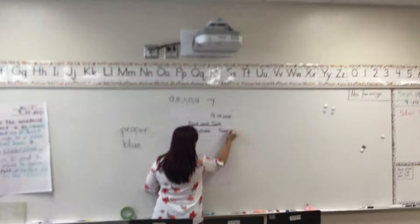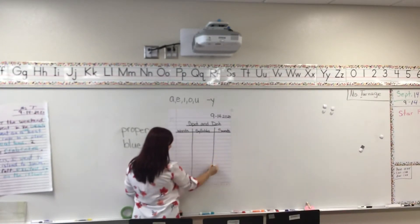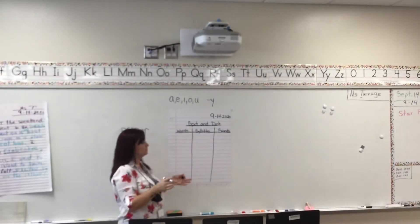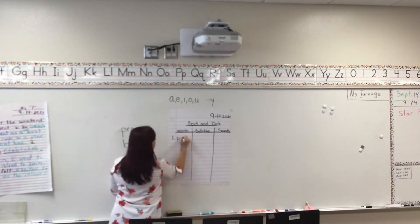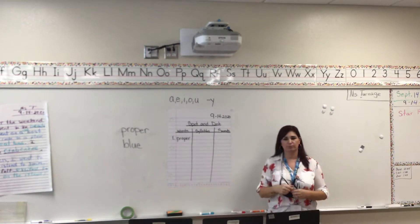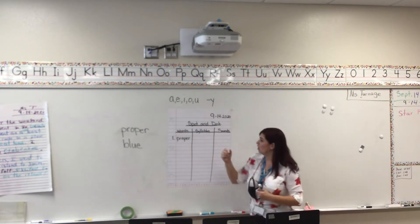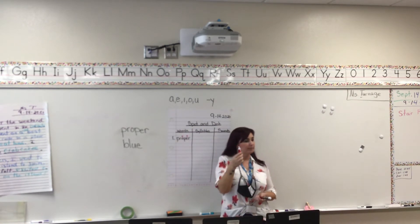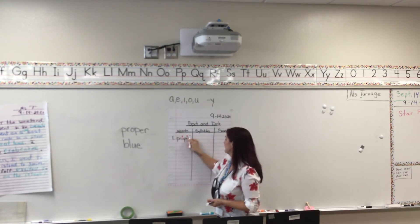You can use the same chart all week for all four vocabulary words. Skip a line, put number one, and write the word "proper" because we're very proper. Who can help me spot the vowels and dot the vowels? The vowels are O and E. I like to use a red, blue, or yellow crayon, and you're going to trace your vowel — it helps it stand out.